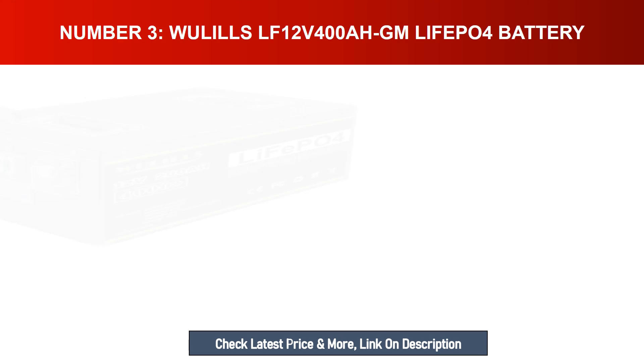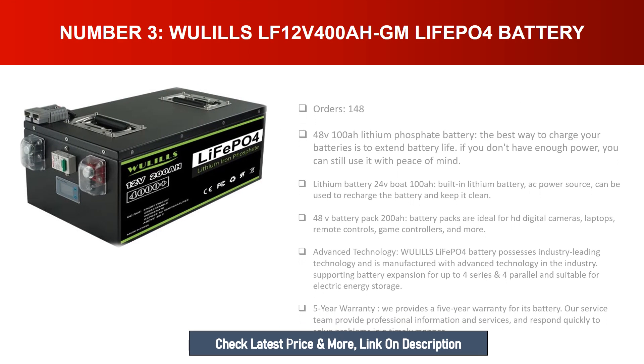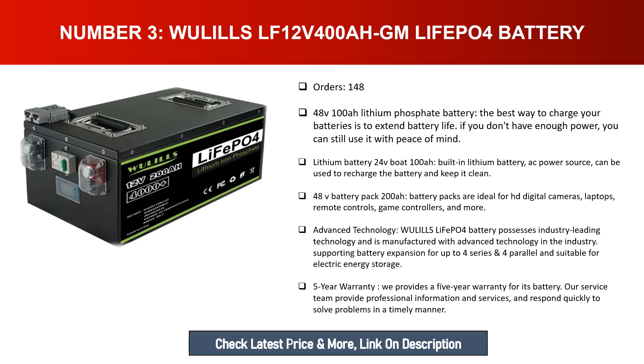Number three: Wulz LF 12V 400Ah LiFePO4 battery. The 48V 100Ah lithium phosphate battery is the best way to extend battery life. If you don't have enough power, you can still use it with peace of mind. The built-in lithium battery with AC power source can recharge and keep it clean. The 48V 200Ah battery packs are ideal for HD digital cameras, laptops, remote controls, game controllers, and more.